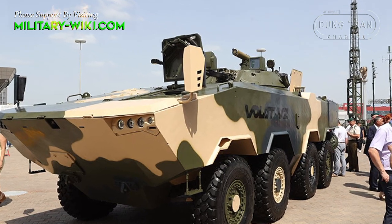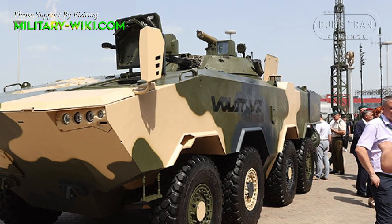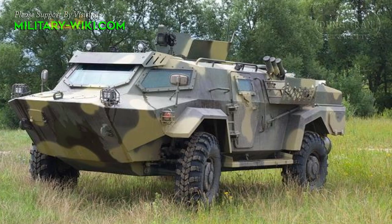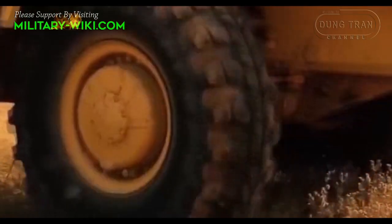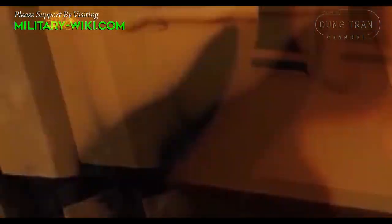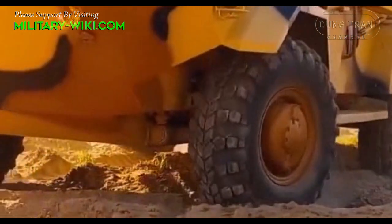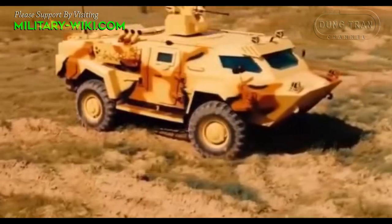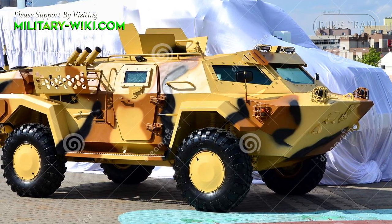Despite limited financial resources, the Belarusian defense industry has achieved some remarkable achievements. To enhance the capabilities of the ground forces, in 2015 an indigenous multipurpose armored vehicle was developed — the Cayman 4x4. The first vehicles to be put into service are believed to be in 2018. In 2019, the first batch of 9 Caymans was delivered to the 103rd Airborne Brigade of the Belarusian Special Operations Forces. It is considered the first indigenous armored vehicle of Belarus.